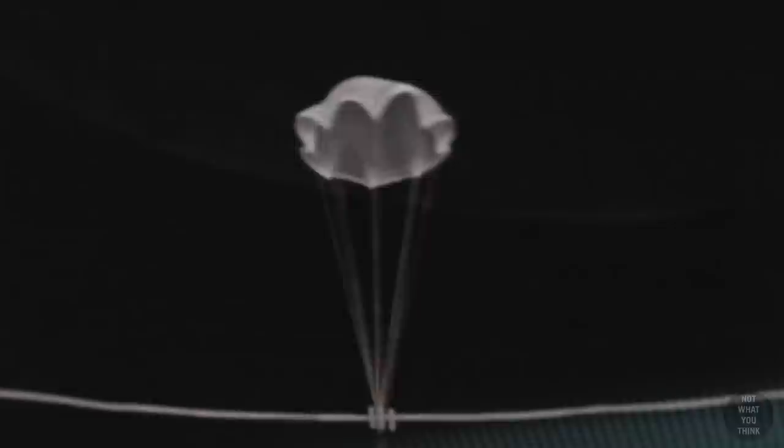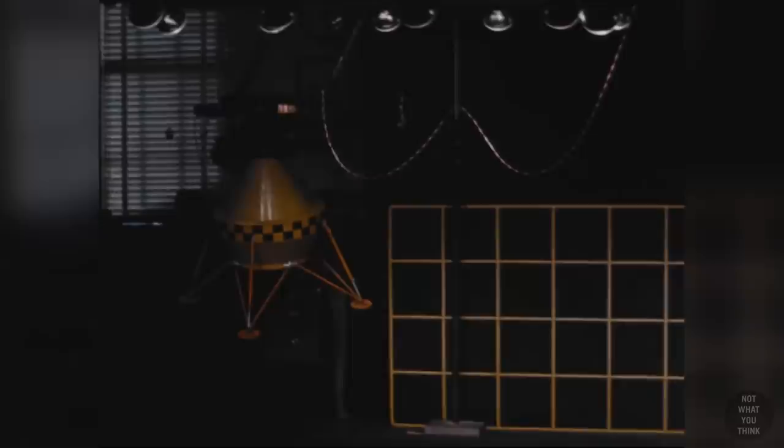Stapp understood the importance of studying rapid deceleration as it related to space travel — for example, how to keep astronauts safe by properly restraining them when going from orbiting the Earth at thousands of miles per hour to a rapid slowdown when entering the atmosphere.